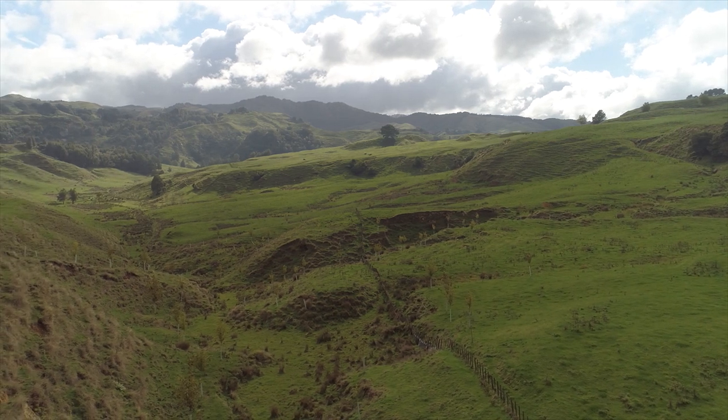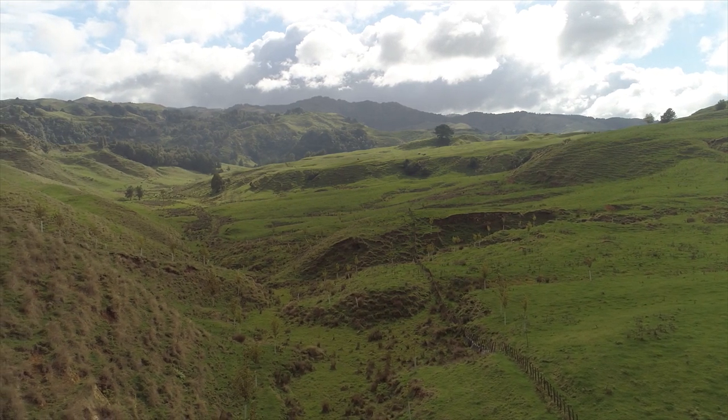Waitomo is a high rainfall area — we've been tending west on the North Island — so we have to manage our pastures and our soil fairly carefully.